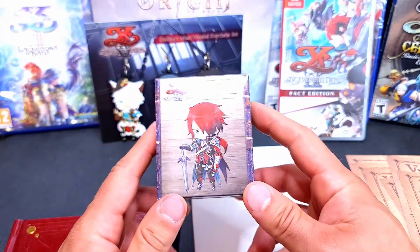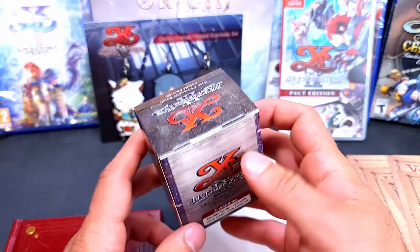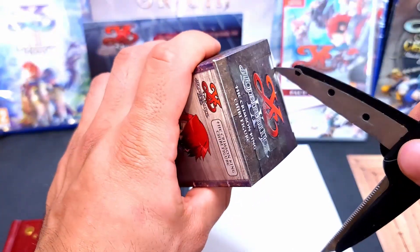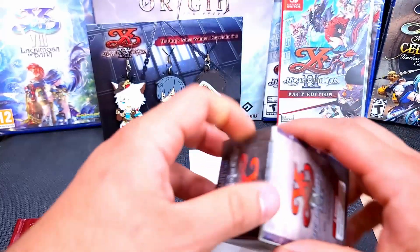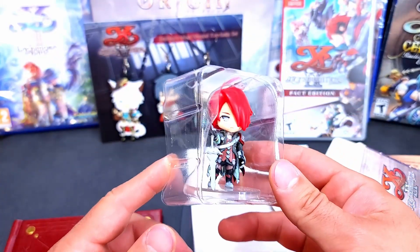I'm kind of not into the chibi style, but I can see why these are very popular in Japan. I'll go ahead and open that up real quick. For those of you who don't know what a chibi is — though I'm pretty sure everyone watching this probably does — they're very popular in Japan. I didn't know how popular until I actually looked into it.